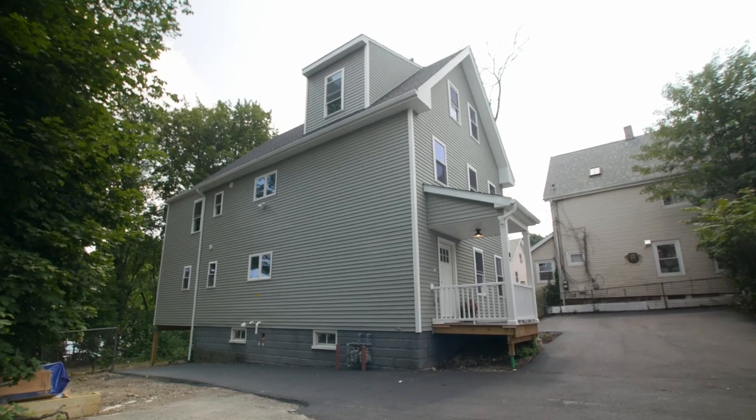Hey guys, Enes here with White Acre Properties. Welcome back. This is our final video for Molden, the two-family property that we bought back in 2020. It took us nine months to renovate, but I wanted to show you guys the finished product.